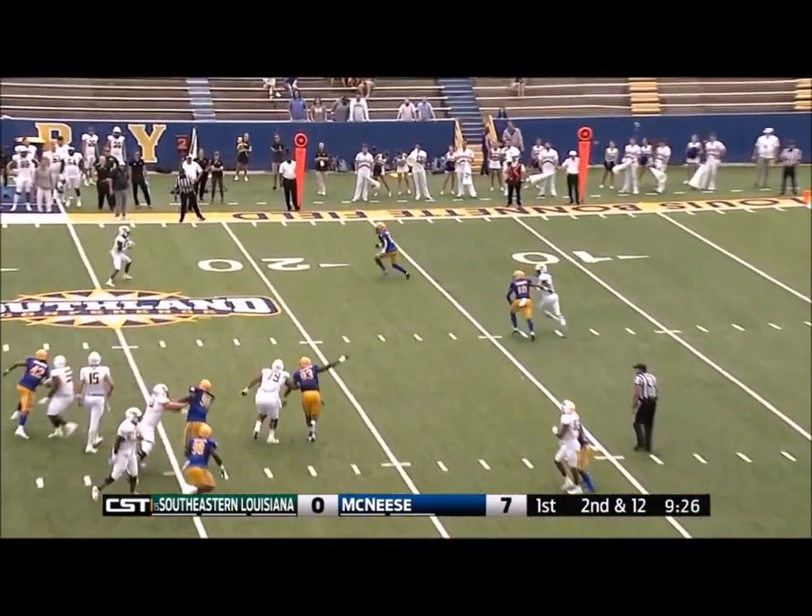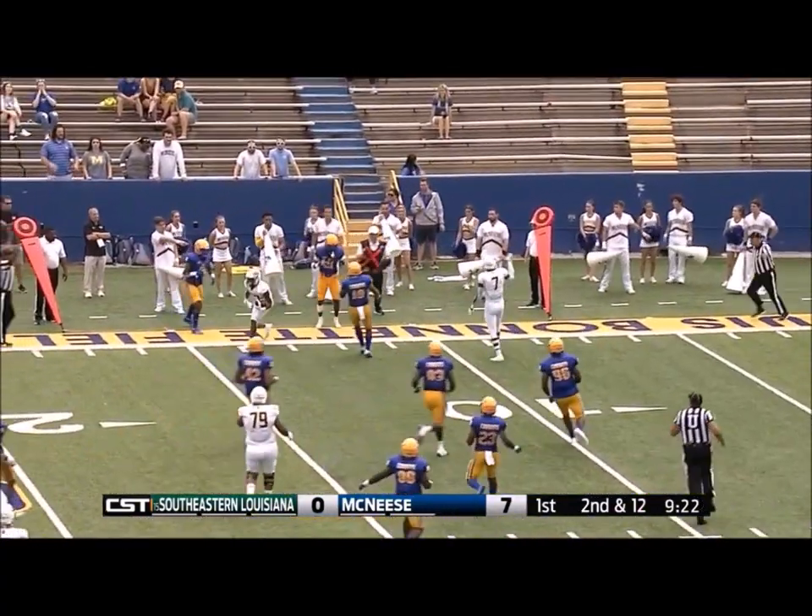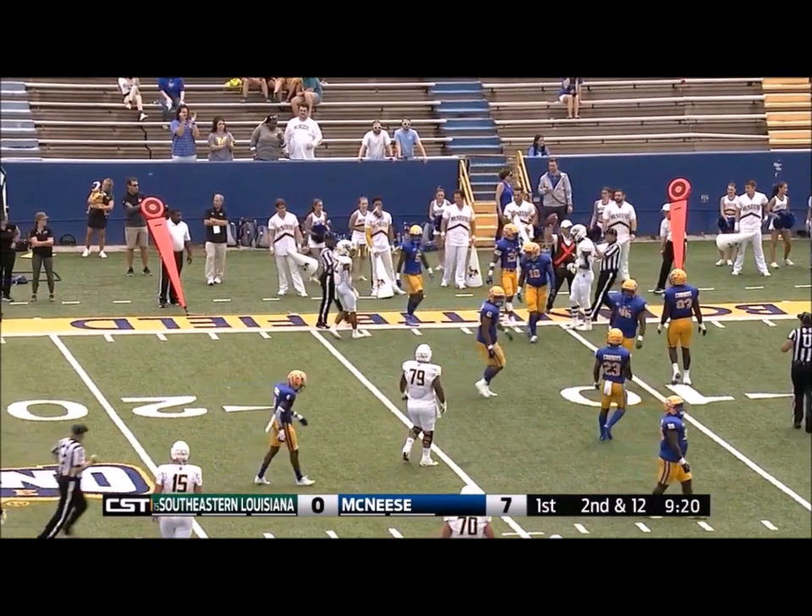Kelly looks against the four-man rush. Good coverage downfield. The ball is swung out to the left sideline. The catch is made.